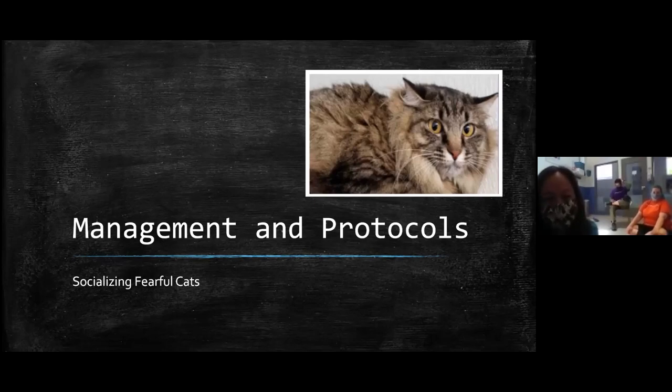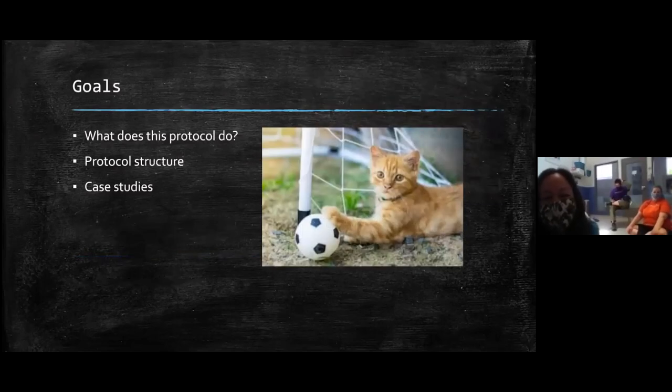I'm very excited about the Fraidy Cat protocol and socializing fearful cats. What we're going to do today is talk about what the protocol is meant to do and the structure of the protocol, which is the meat of our discussion. Hopefully we'll have time to get into a couple of case studies. Even though we'll talk about the structure, it's really different for every cat — it's more of a general idea of how progress usually goes.